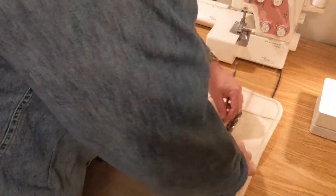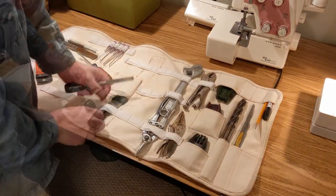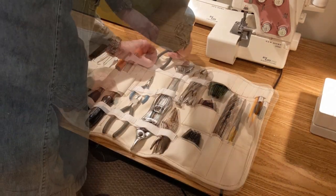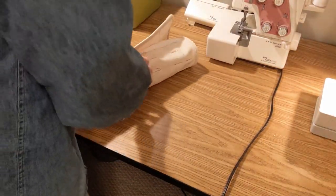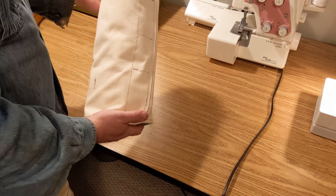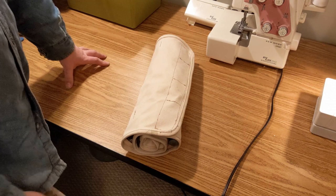And there you have it — a nice custom tool roll for exactly the tools I want for exactly the application I want. Thanks for watching.